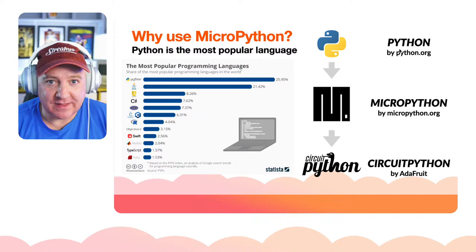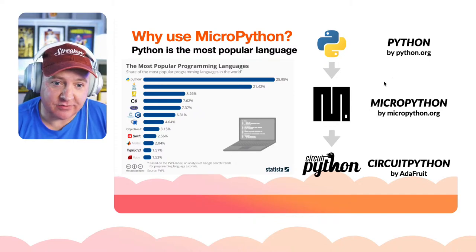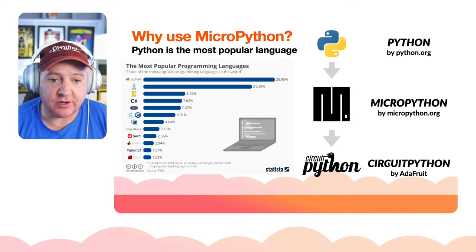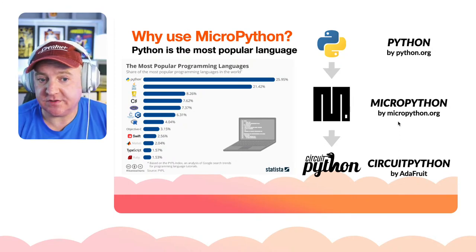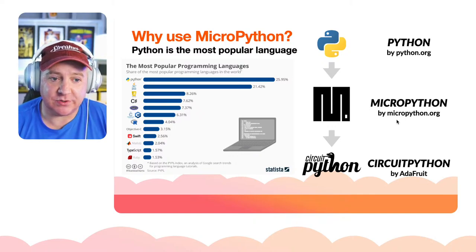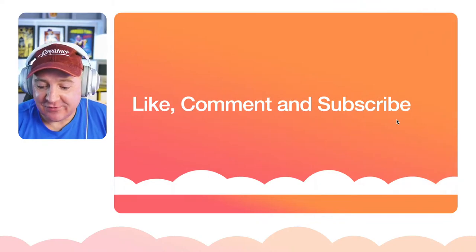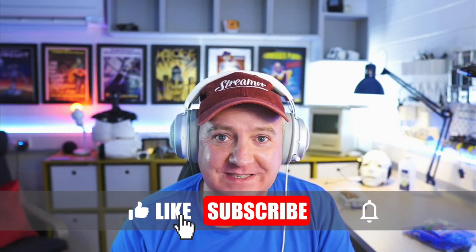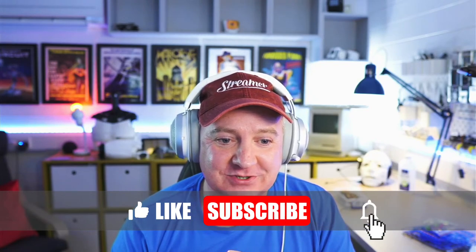Python was developed first; MicroPython is a subset of that. Adafruit went their own way and created CircuitPython — a slightly easier dialect of MicroPython. Like any language it's being developed daily and weekly with new features constantly appearing. If you're enjoying the show please leave a comment, subscribe, and hit the bell icon — we do regular shows every Sunday, plus usually a midweek pre-recorded video.